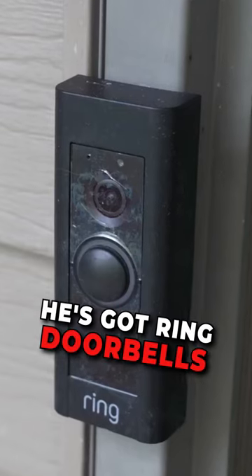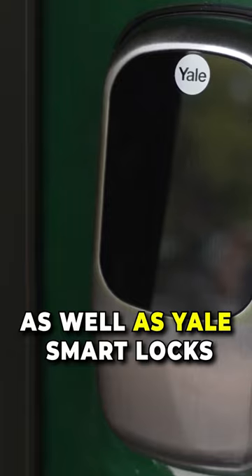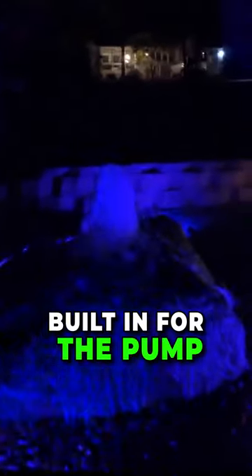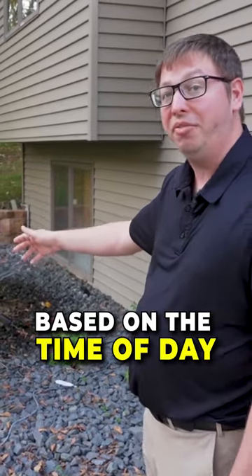He's got Ring doorbells on all the doors as well as Yale Smart Locks. Over here we have a really cool water feature that's lit up at night. There are automations built in for the pump to turn it on and off based on the time of day.